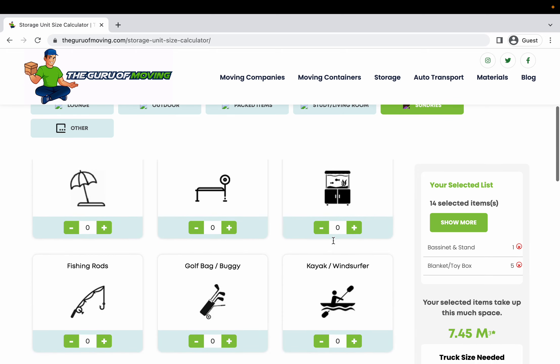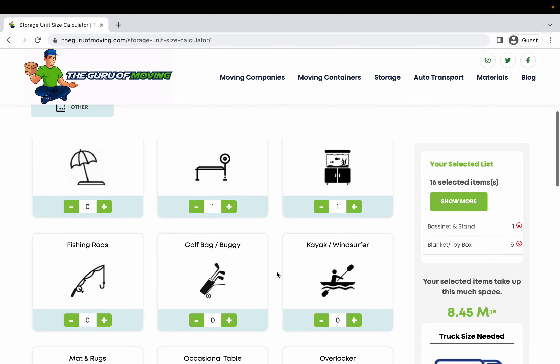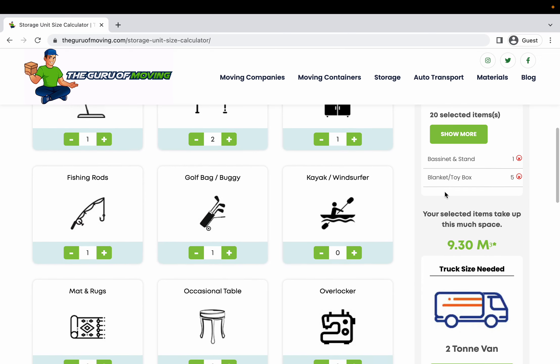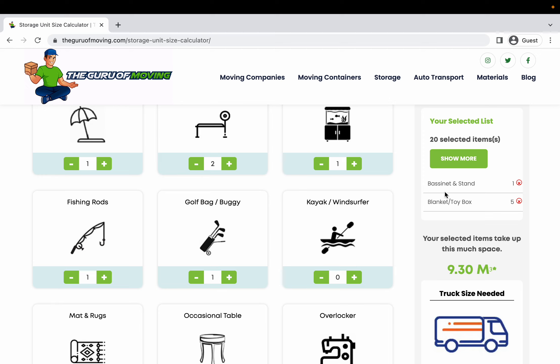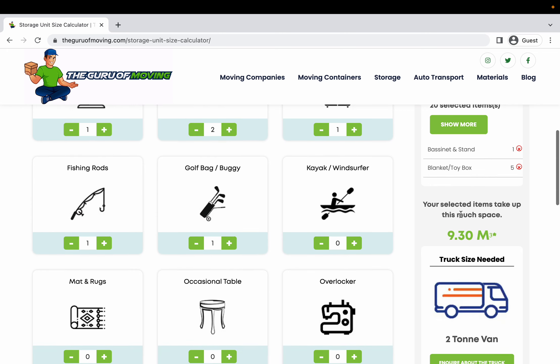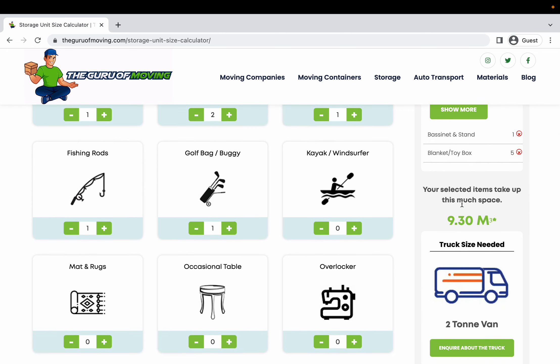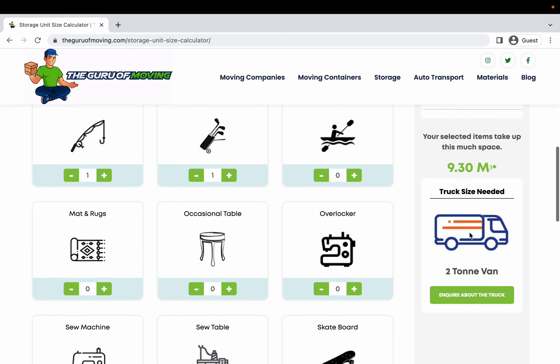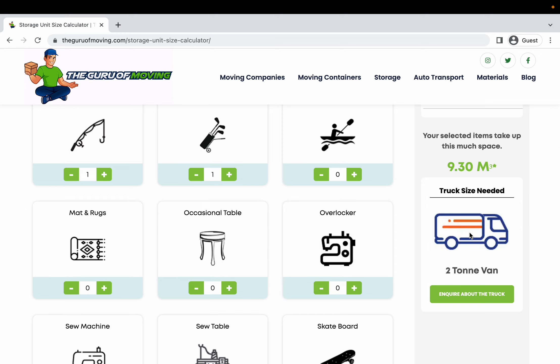Simply go through all the rooms, and as you click plus on all these items, it automatically updates over on the right-hand side. After you've added all these items, you go across to the right and you'll see that it's calculated exactly what size of storage unit you're going to need. It says your selected items take up 9.3 meters cubed, and the truck size you're going to need is a two-ton van. Really quick and straightforward.